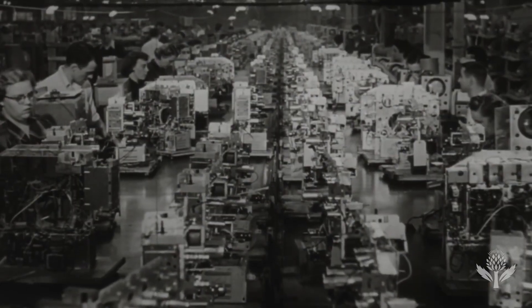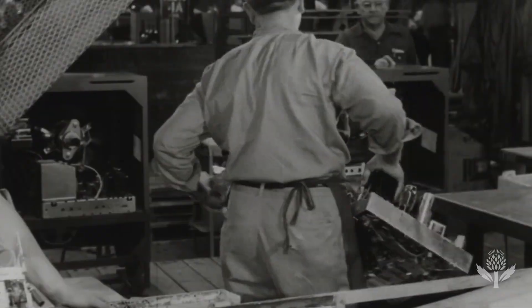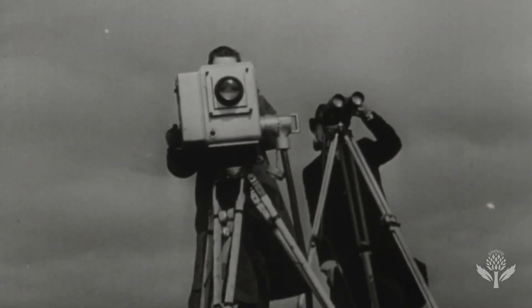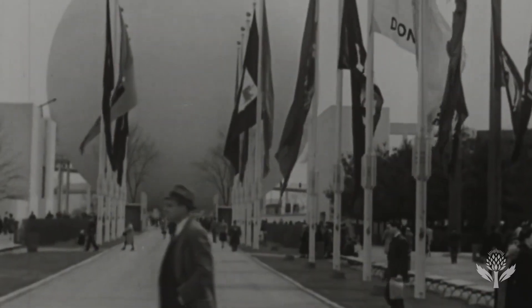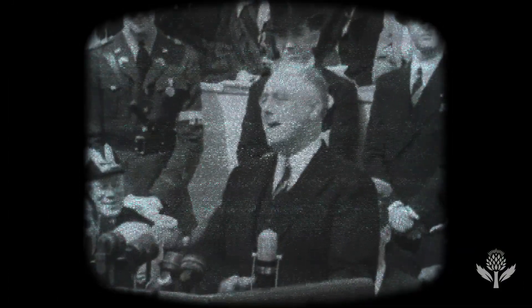The following years saw a bitter rivalry form between the two inventors, and millions of dollars poured into research. Zworkin emerged the victor. In 1931, his team developed the first fully electronic and commercially viable television system. In 1939, RCA introduced its TV at the World's Fair in New York, where Franklin D. Roosevelt became the first U.S. president to appear on television.